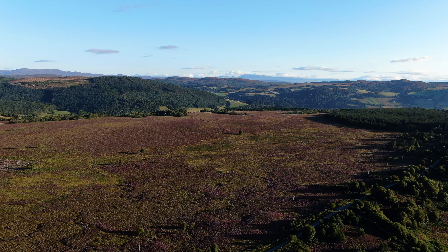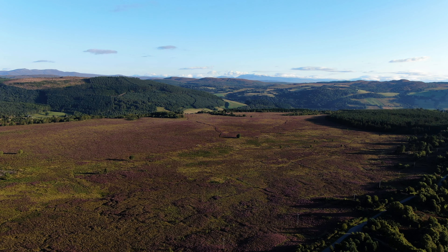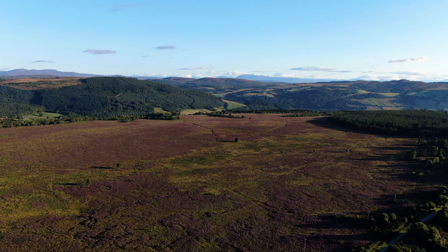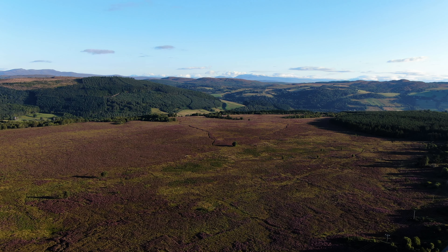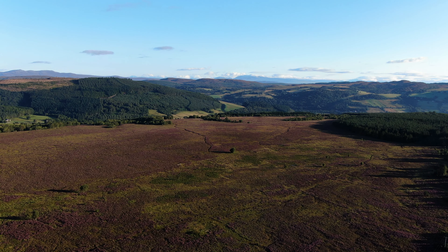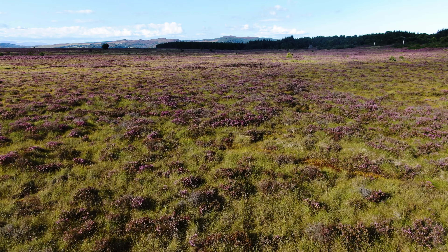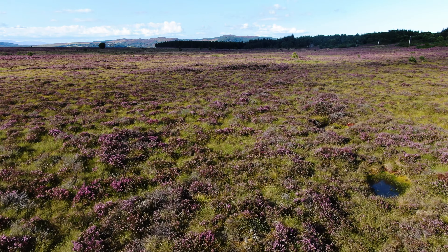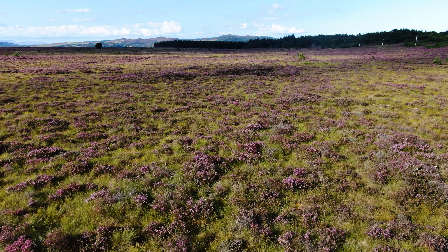This large area of bog, known as L'Onvour, contains massive amounts of carbon stored in the peat here. But previous work has shown the area is actively eroding, due to historic drains cut through the area, and so it's actually emitting carbon at the moment. We plan to restore this area by blocking the field drains and gullies, which will raise the water table and give the peatland vegetation, like the sphagnum mosses, the right conditions to thrive, and also enable the area to effectively store carbon again.